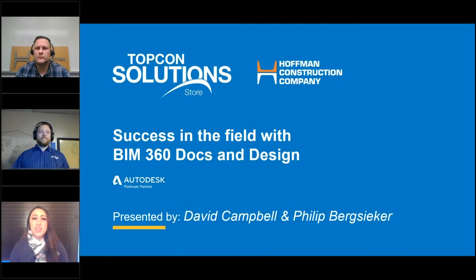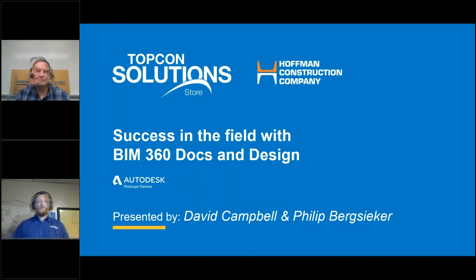It's my pleasure to introduce David Campbell and Philippe Bergsicker. Hello everyone, and welcome to Success in the Field with BIM 360 Docs and Design. My name is David Campbell, and I have with me Philippe Bergsicker.